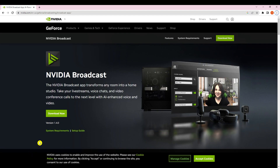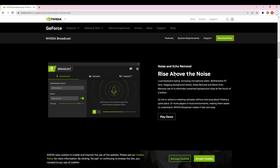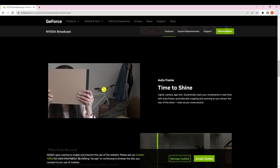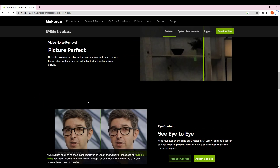Our third tool is the NVIDIA Broadcast app. It transforms your room into a home studio, taking your live streams and video conference calls to the next level with AI-powered audio and video effects — removing distracting background noise, customizing your background, and more at the touch of a button. Scrolling down you can see features like virtual background and Auto Frame, which frames you automatically via your webcam.